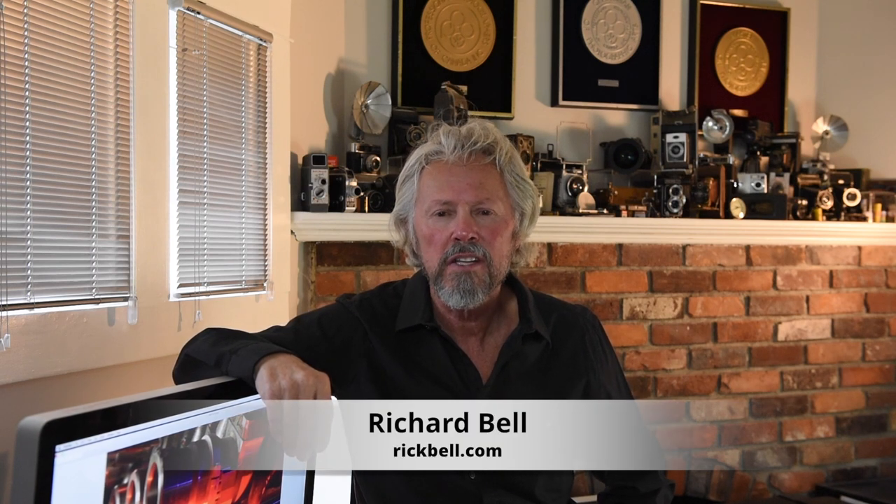My name is Richard Bell. My studio is Richard Bell & Associates, and I understand that these values are important to you.